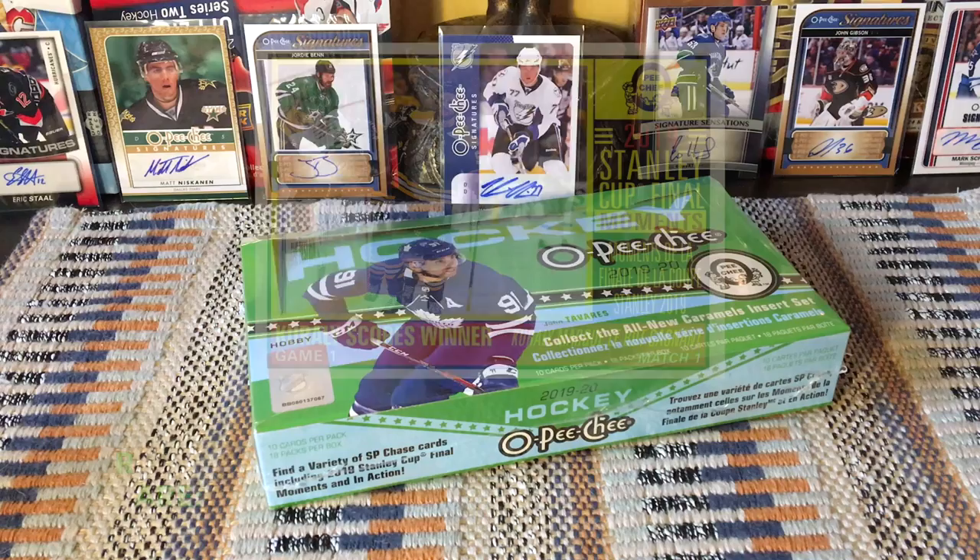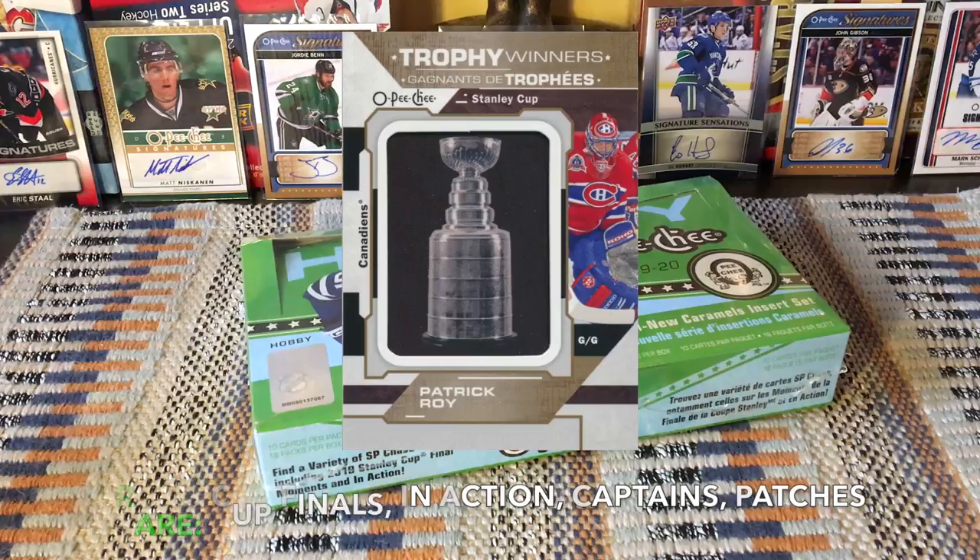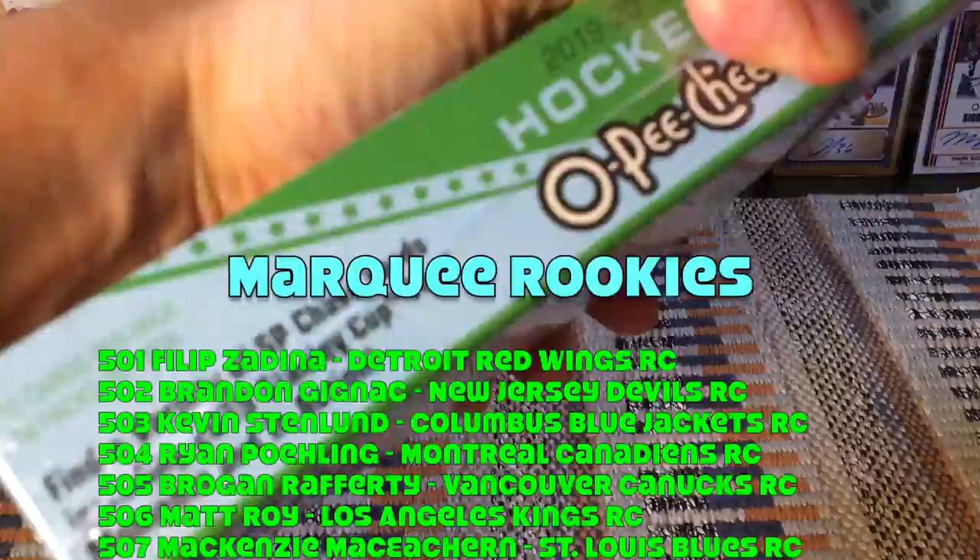There are some tougher pulls like the Stanley Cup Final Moments, In Actions, retro high series Cup Captains, and of course the patches, autos, and so on. I think there's a hundred-card cheap patch lineup this year as well.